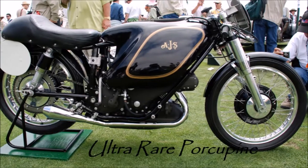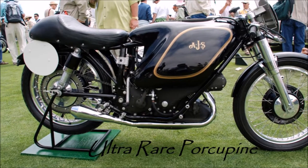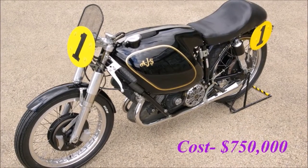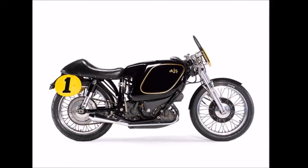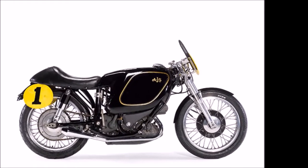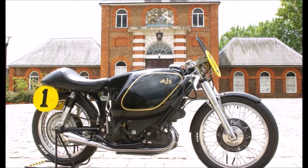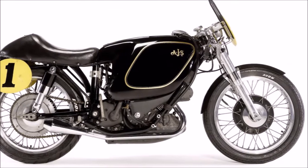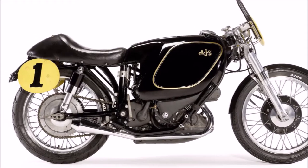Number 3 is the Ultra-Rare AJS Porcupine, which costs $750,000. As the name suggests, the Ultra-Rare Porcupine is very rare, making it extremely expensive. This bike was developed during World War II, which is why it is so unique. Previously it was part of a museum, but now the museum has also placed it up for sale. This bike is available from the National Motorcycle Museum.